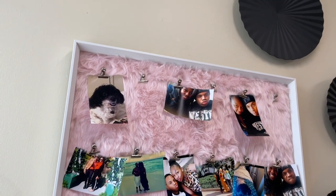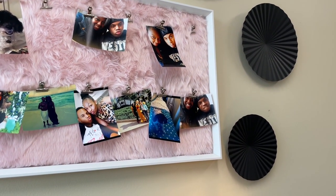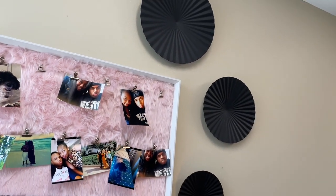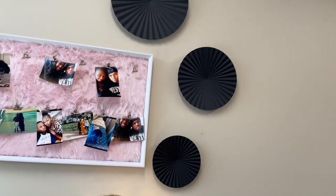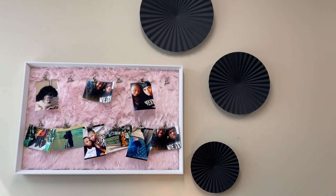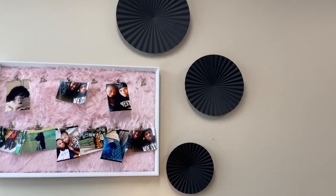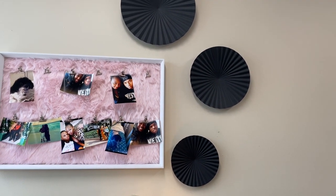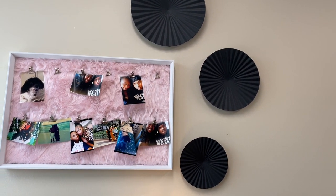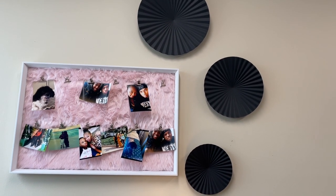Cascading down around that I have some more decor — this piece was actually gold previously but I spray painted it black and I think it looks really nice. I had it more in the middle but when I picked up this pink board I decided to cascade the arrangement. Overall I think it looks really nice so far and I don't think I'm going to change it up just yet.